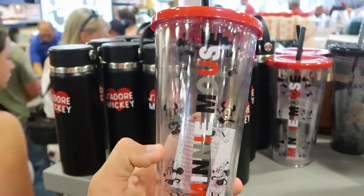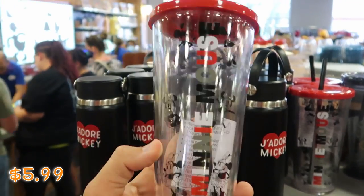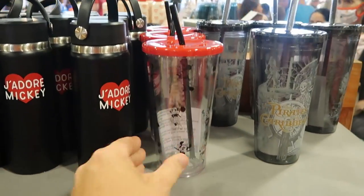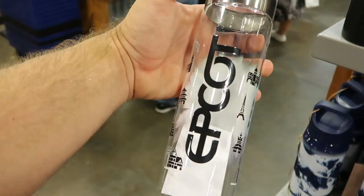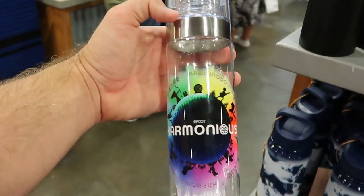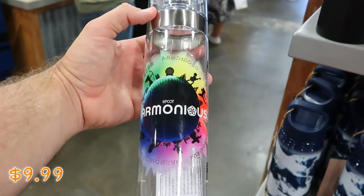Over here they have a Minnie Mouse version that comes with a straw — $5.99 marked down from $20. And they have one from Epcot at Harmonious — it says Epcot on the side with all of World Showcase and a clear lid. $9.99 for those.